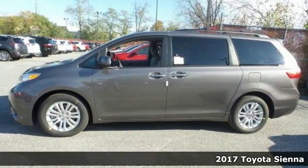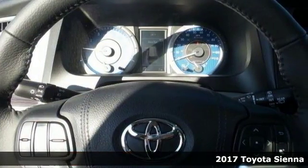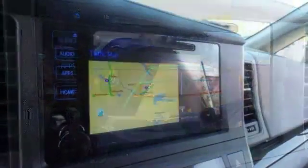Here's a 2017 Toyota Sienna XLE. This one is for Toyota fans who are looking for that premium luxury van. It's nicely equipped with 18-inch alloy wheels, all-weather floor liners and door sill protectors.